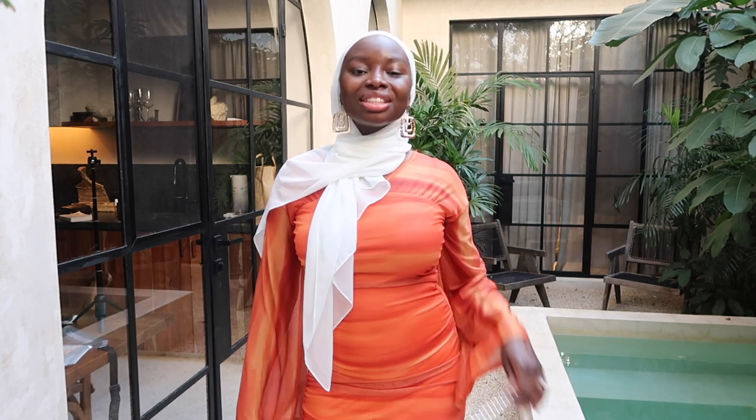This outfit is so cute — it's giving me cabo vibes, like a tropical Aruba, Saint Thomas kind of vibe. I love this dress so much and I can't wait to actually wear it out. I keep saying I'll find a reason to wear it, but that's outfit two — now let's pop on to the next one.